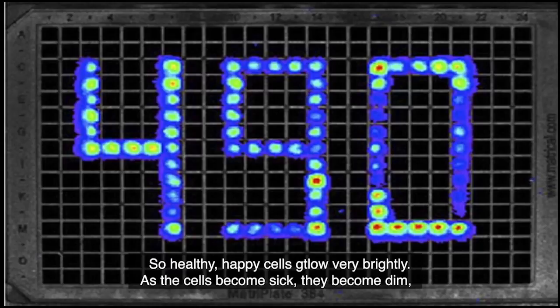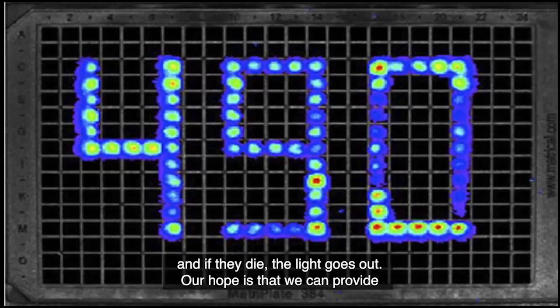So healthy, happy cells glow very brightly. As the cells become sick, they become dim, and if they die, the light goes out.